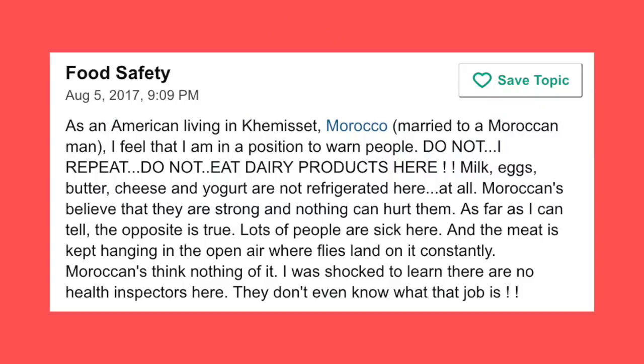This is actually funny — from a TripAdvisor forum, someone literally just said, 'Do not eat, I repeat, do not eat the dairy products here. The milk, butter, cheese are not refrigerated.' They say that Moroccans believe they're strong and won't get hurt, except there are a lot of diseases and people get sick. I really don't believe as much as what this person is saying. I've heard from others, like our Airbnb host, that it's fairly fresh and you can use that milk for a very long period of time. And I'll be honest — I've used this milk for the last three weeks and I haven't gotten sick.